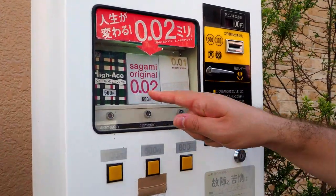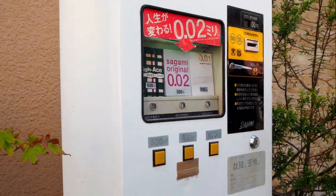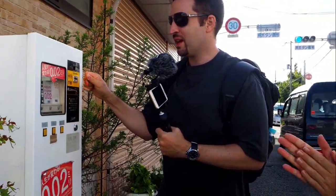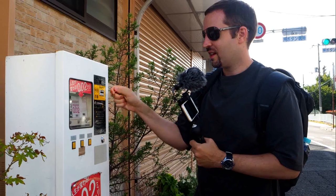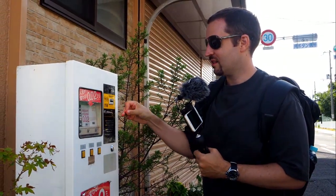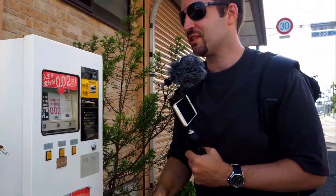This is expensive. I don't know how many are inside, but this is such an old machine. I'm not going to use it, but we have to see — 100 yen, 200 yen. It's counting, so the machine works. What do we go? High Ace or Sagami Original?